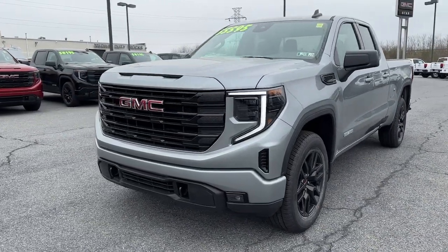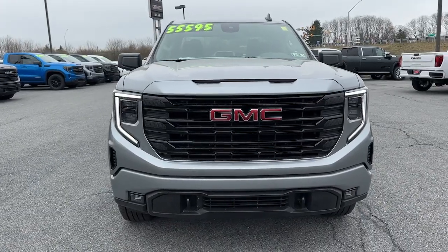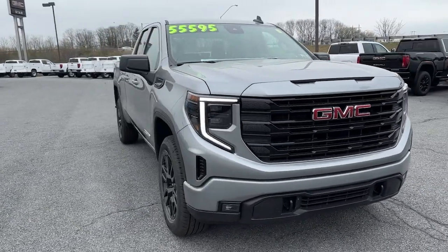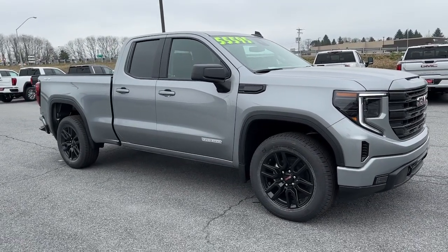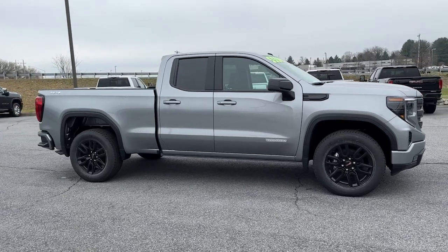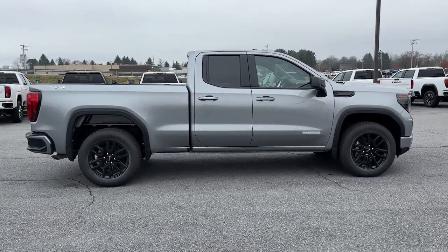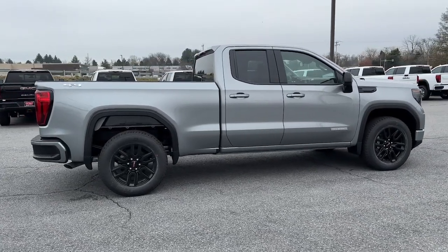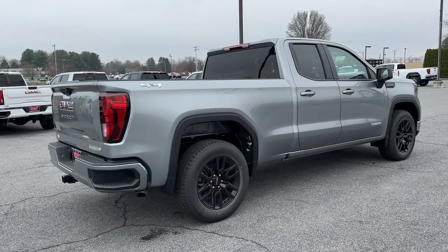Enjoy the view of this 2023 GMC Sierra. This strikingly handsome Sierra delivers full-size pickup strength and plenty of modern comfort and convenience — from its impressive towing and hauling capacity to its quiet, spacious cabin and tech-savvy connectivity. This is the truck built for today's lifestyle.